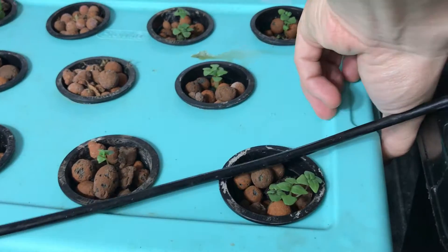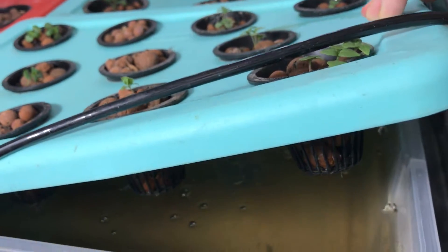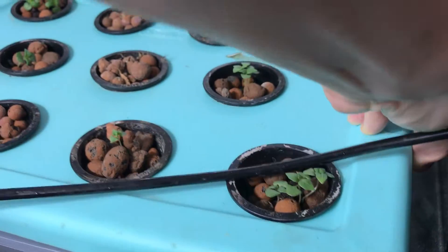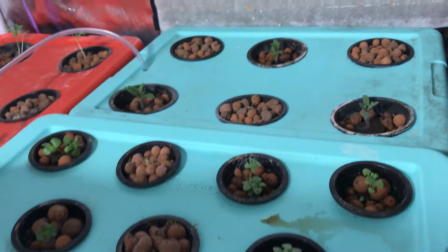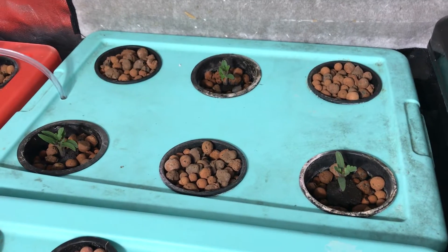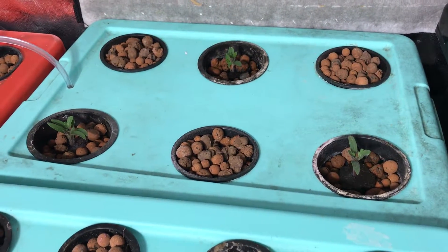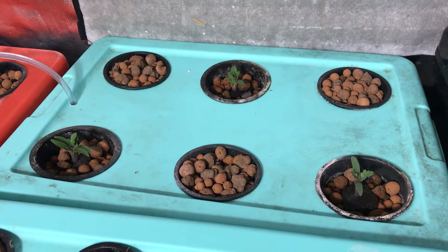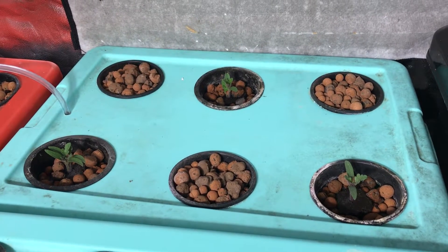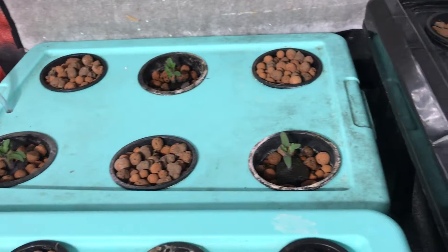Let's take a look and see if we can see any roots underneath here — looks like you can see some roots sticking out. In the back we have three different types of dwarf tomatoes — they're actually micro dwarf tomatoes, so they grow about 12 inches tall. I have red, yellow, and orange.